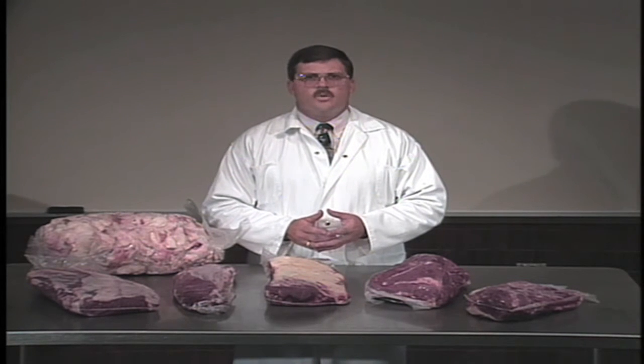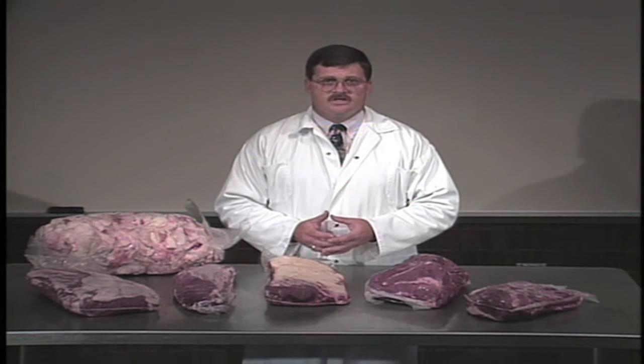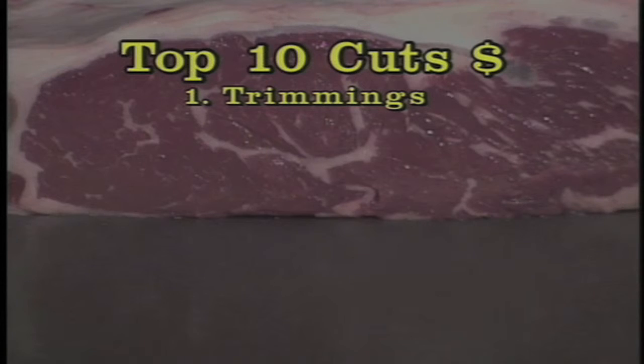But let's look at those now on a dollar value basis and see what contributes the most to the value of these carcasses. When we start, number one is the trimmings, simply because there's more of those than anything else that comes out of the carcass. The two that fall out — obviously because they have less value when cut off the carcass — are fat and bone.